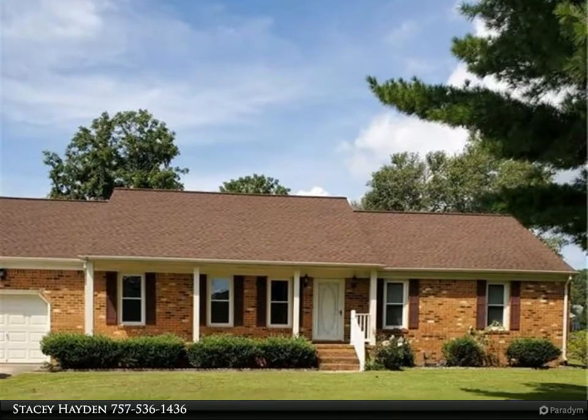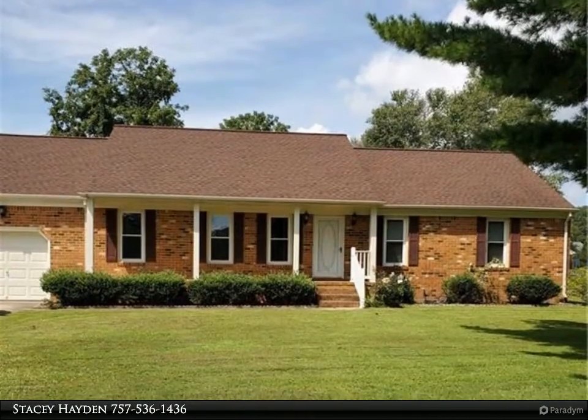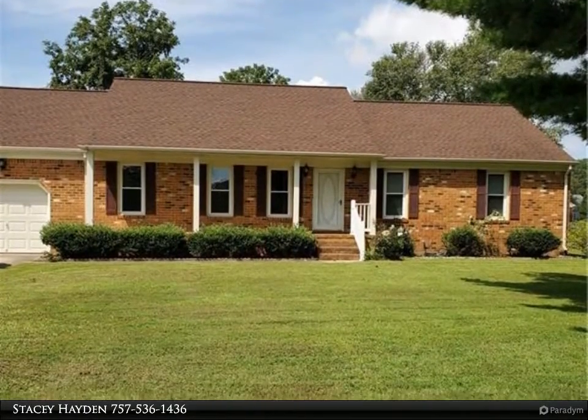This Berkshire Hathaway Home Services Town Realty property video is presented by Stacey Hayden. Buyers, this home is well kept and is ready for you.